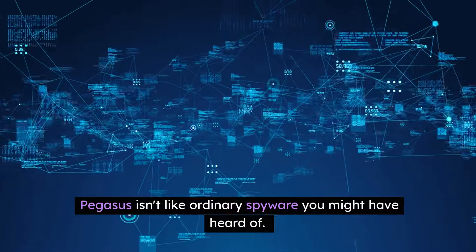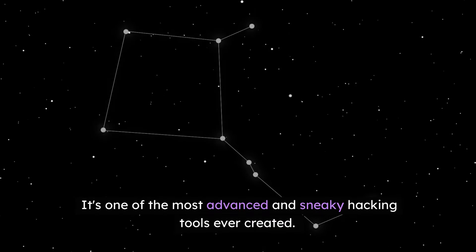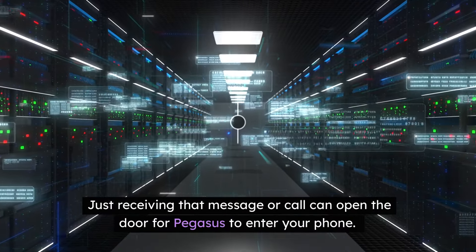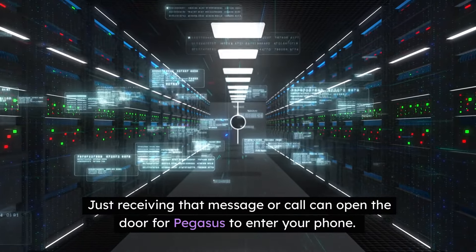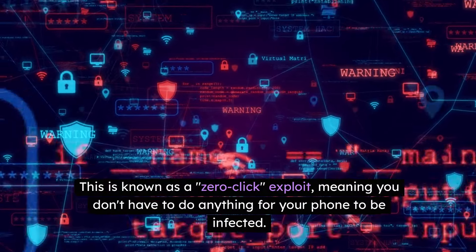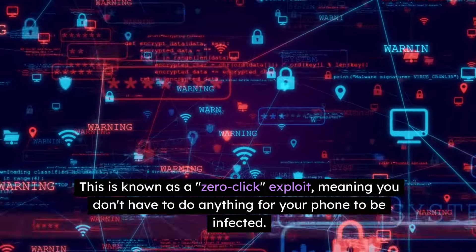Pegasus isn't like ordinary spyware you might have heard of. It's one of the most advanced and sneaky hacking tools ever created. Here's how it works. You might get a simple text message or a missed call on apps like WhatsApp or iMessage. You don't even need to click on anything — just receiving that message or call can open the door for Pegasus to enter your phone.